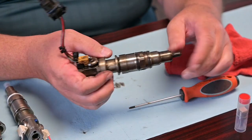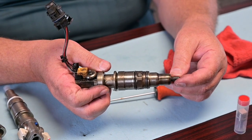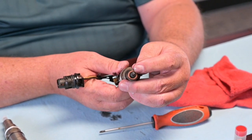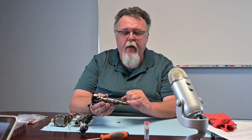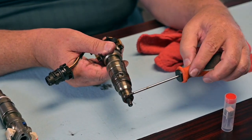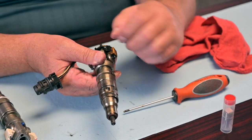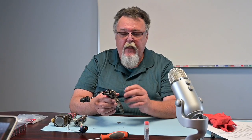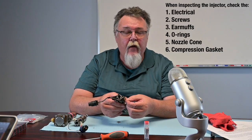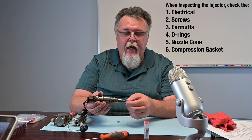You also want to look at the O-rings around the fuel gallery to make sure they've not been compromised in some way. You want to look for your bottom compression gasket — number one, to make sure it's there, and number two, to make sure that it's not faulty. You're going to replace that anyway. But if it's faulty, a lot of times you'll see carbon that goes up this lower nozzle cone, and that can be indicative of this copper gasket failing, the cup failing, or the hold down failing. So when you're visually inspecting it, starting from the top and working down, you want to look for electrical, the screws, the earmuffs — that they're on there properly — the O-rings, and then the nozzle cone and the compression gasket at the bottom.